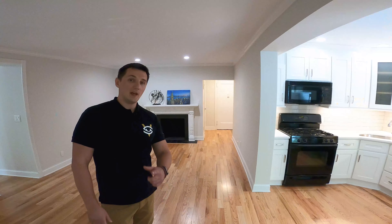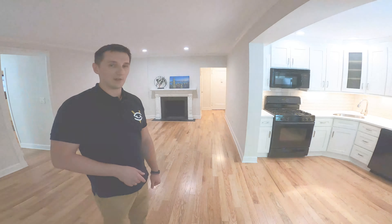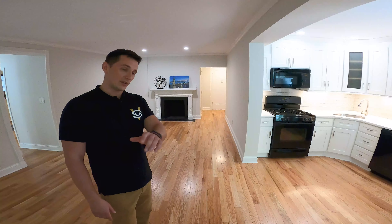We had an open house and obviously you did not come over — you know why? Because I did not see you here. Those of you who came over, I already thanked you. Those of you who didn't come to this open house, that's okay. I thought of that — I made a video of this place.